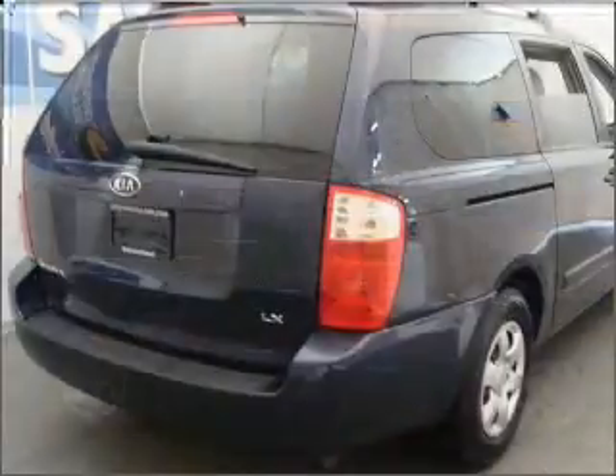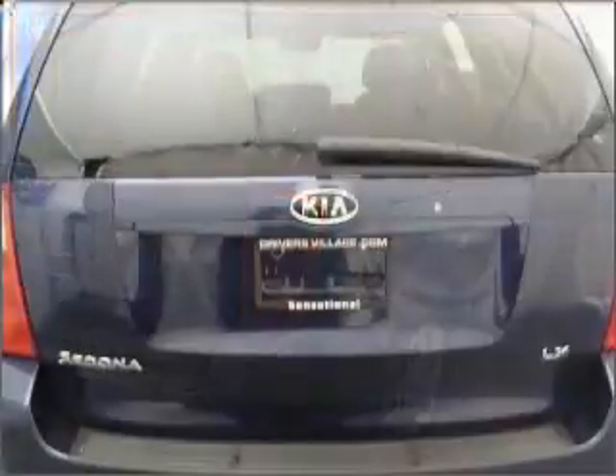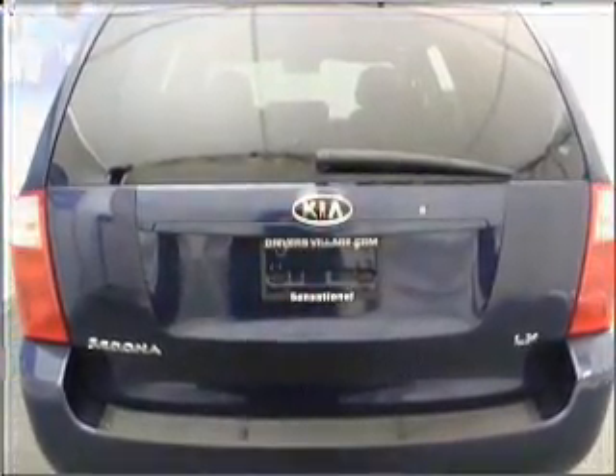This Sedona has a 3.8-liter 6-cylinder 24-valve engine and a 5-speed automatic transmission, and has a glacier blue exterior and a grey interior.